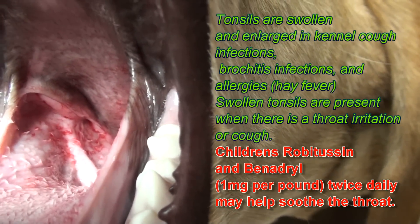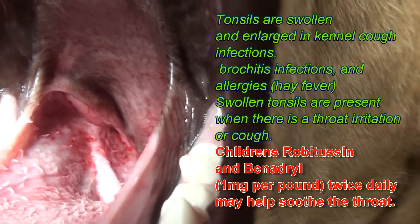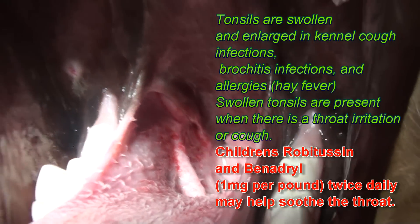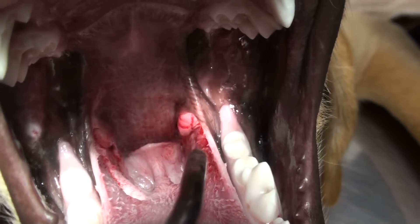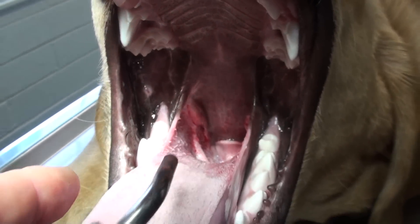You can see a little tonsil poking out of the crypt that it's in. And here's the other tonsil on the other side, and that one's pretty easy to see. So that's one tonsil there, and there's the other tonsil there.